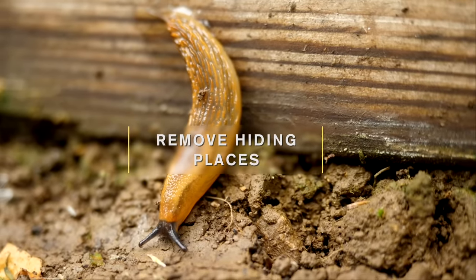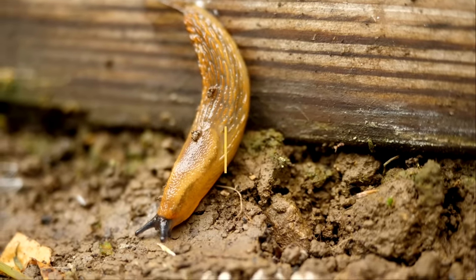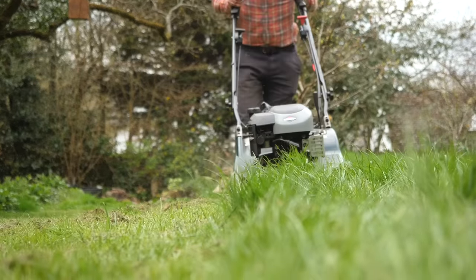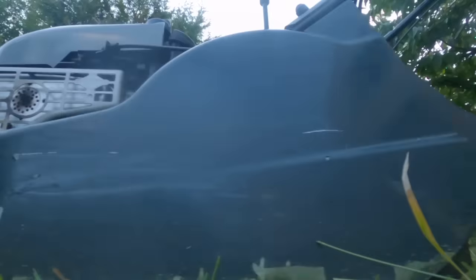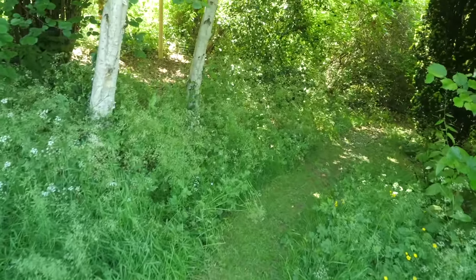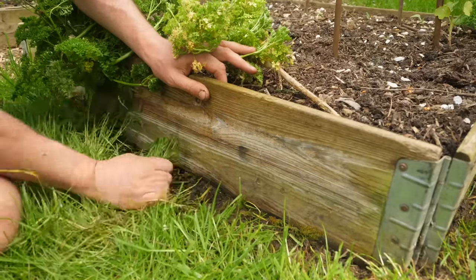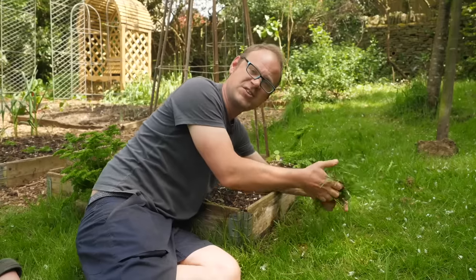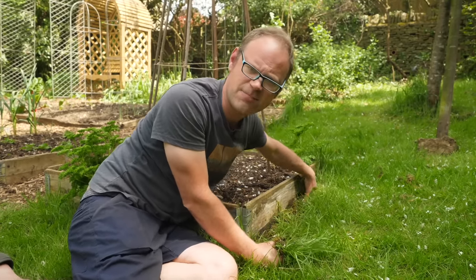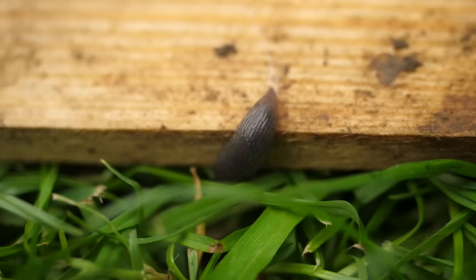Gardeners and slugs can live together in relative harmony. So let's find out how. The first step to a more manageable slug population is to remove hiding places from within and around your vegetable garden. That includes lawns, so keep the grass nice and trim at least around your veg beds. You can let the grass grow a bit longer elsewhere in the garden because it's good for wildlife, but around your veg beds just make sure it's nice and trim. Lawn grass offers plenty of cool moist hiding places, which is obviously something slugs absolutely love.